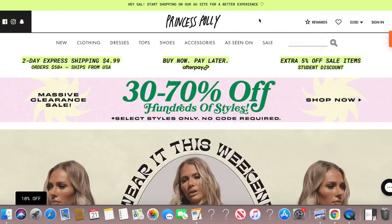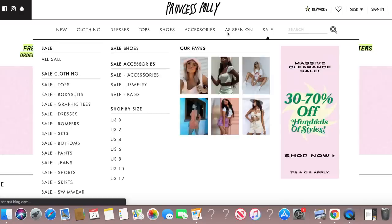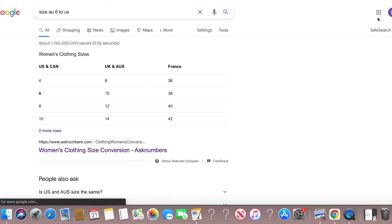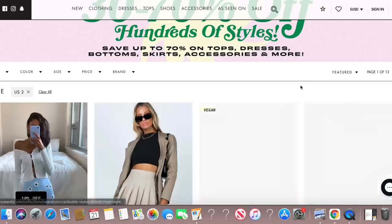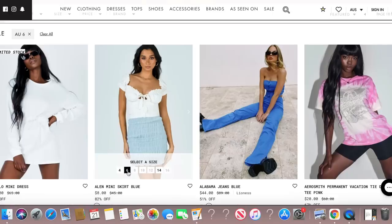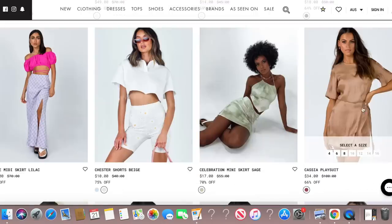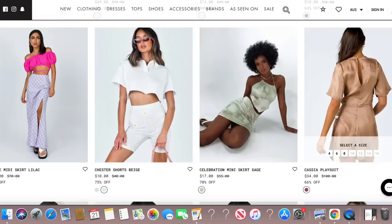To find the worst selling items I headed to Princess Polly and went into their sales section because these are all the items they were unable to sell. From there I went into my size — I was on the US website so I had to Google what size I am in US, and once I figured out I was a size 2, I added that in. I then tried to order from best sellers but Princess Polly doesn't have that feature, so instead I went from featured to the least featured items and checked the reviews to make sure that no one had bought them.